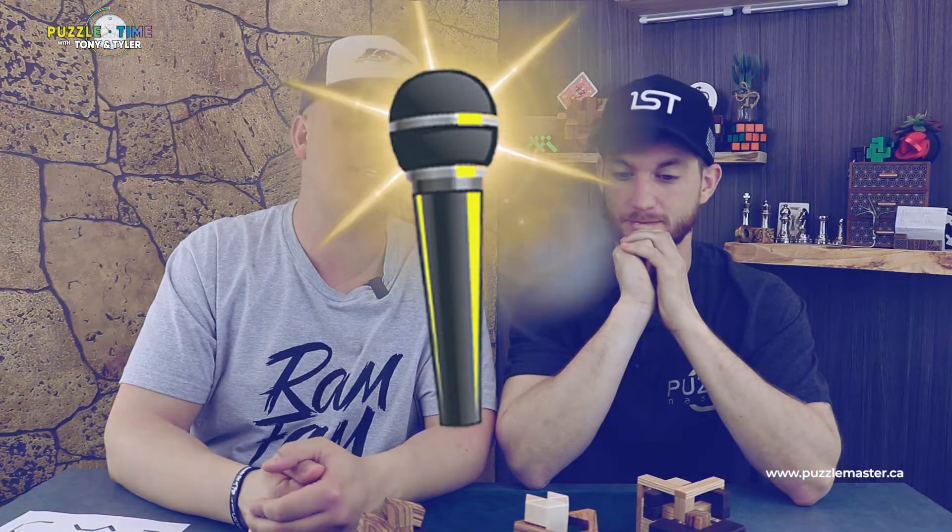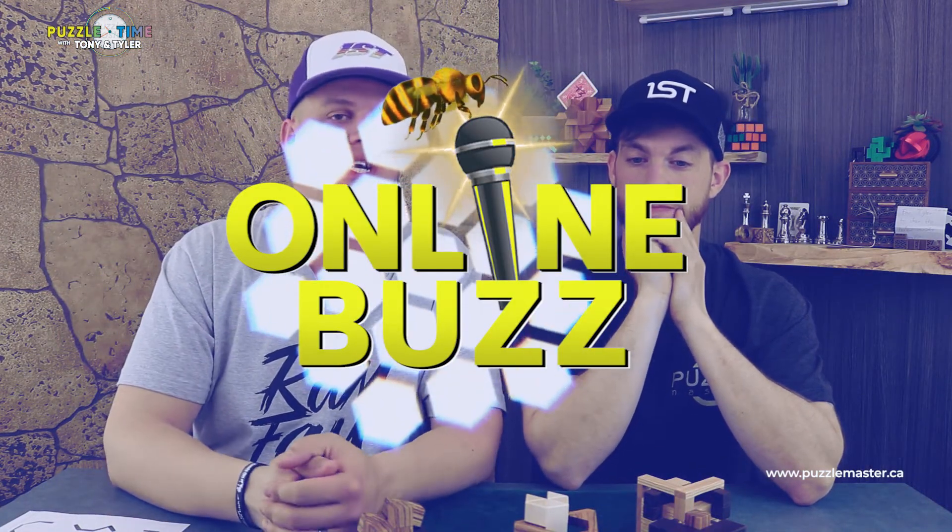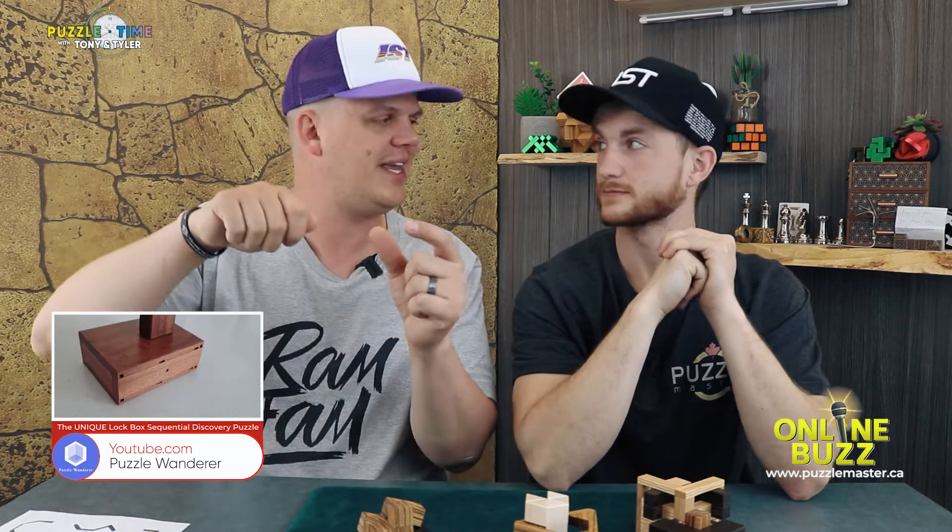We are on to Online Buzz. So I was watching on YouTube — Puzzle Wanderer. I watched him do the Lockbox — it's a sequential discovery by Eric Fuller. Eric Fuller has amazing puzzles. Honestly, we don't have any of his stuff at Puzzle Master. Just incredible — super good puzzles. Really good sequential discovery stuff, and this Lockbox was right in there. Puzzle Wanderer does it — go to his channel, check it out. Lockbox — it had a funky key on it, like a little box with a key that fits in. Really good puzzle.